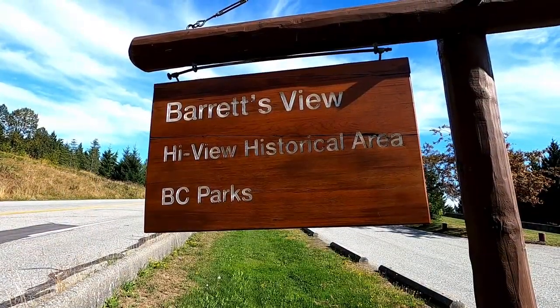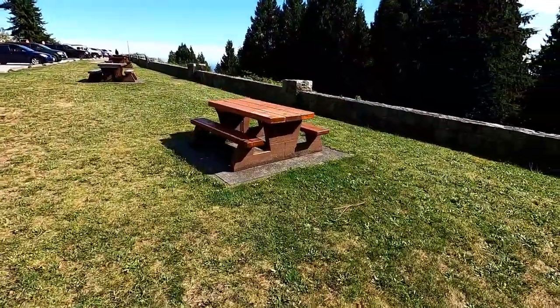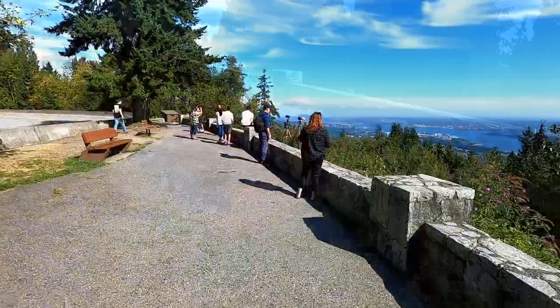We made it up here to Cypress Provincial Park, and the actual name of the viewpoint is called Barrett's View. If you're headed up here, make sure to pack a lunch or a picnic — there are plenty of picnic tables for you to enjoy.